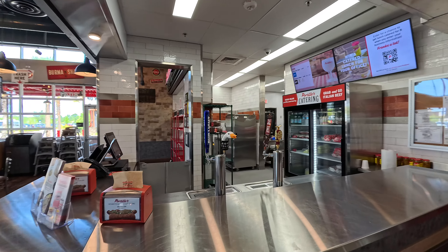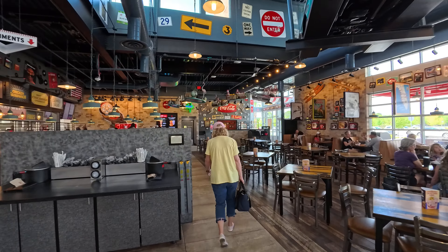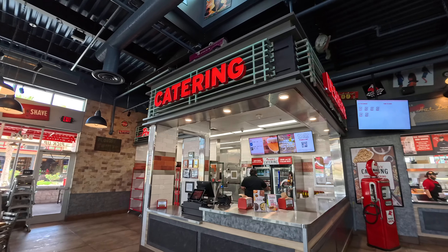They do serve alcohol. There are all kinds of places to sit — this is where you dine in. They also do catering.